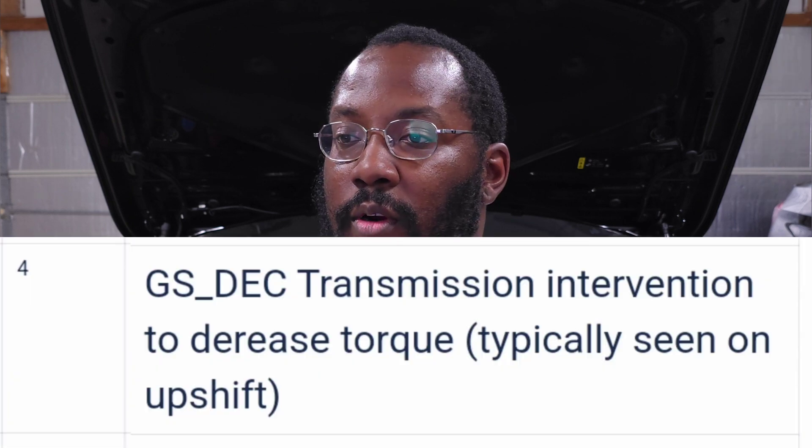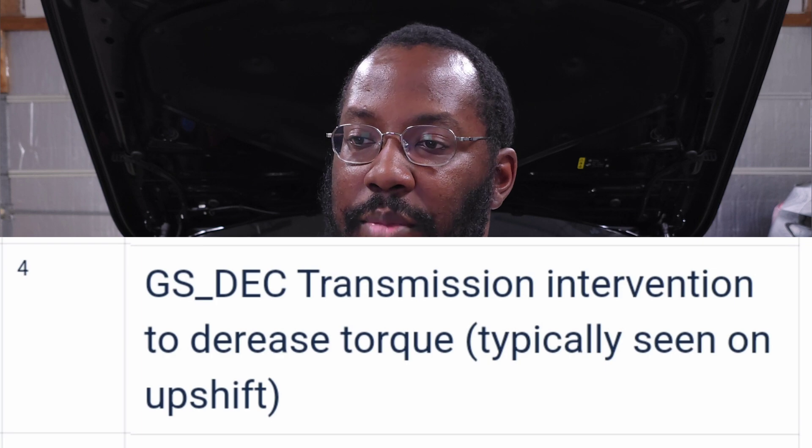Number two: MSR limitation by engine drag control. This is less common — it's about managing wheel slip on the opposite end. Instead of spinning your wheels under power, this occurs when you lift off the throttle or brake and your wheels start to lock up, like ABS needs to kick in. In this case it actually requests a torque increase, pushing out a little torque so the wheels can roll and prevent lockup. Just like spinning wheels doesn't give good traction, locking up your brakes doesn't either — especially in rain or snow.